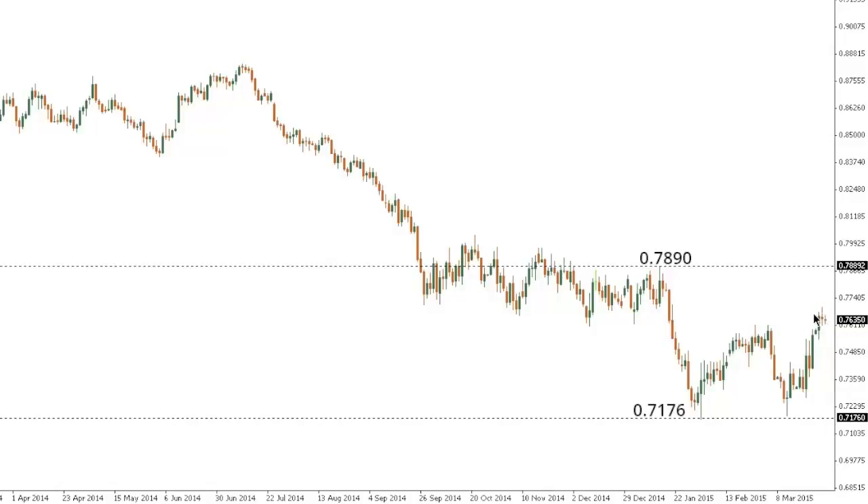At this point, any rallies are still viewed as corrective, with the market in favor to put in another lower top ahead of the next downside extension below the recent lows at 71.76. Really, only back above that recent high from the 15th of January at 78.90 would delay the immediate bearish outlook.